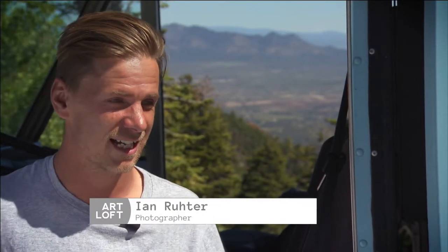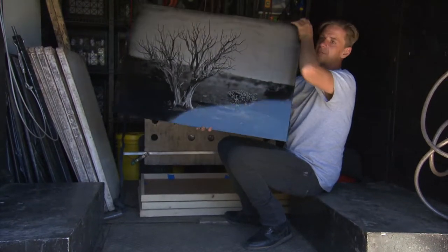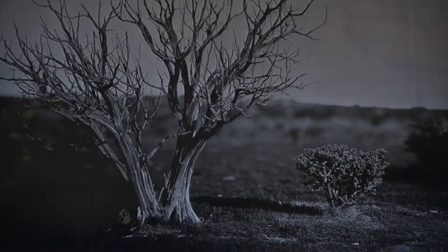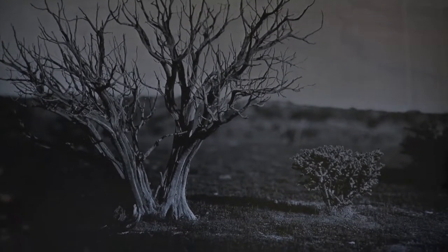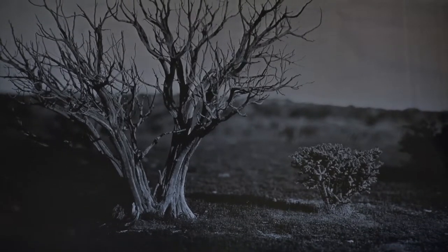Why did I choose the wet plate? I think it was out of necessity, because I'd been working in the digital medium for a while. Kodak and Fuji and these companies started going out of business or discontinuing film, and a piece of me got discontinued at that point. When I learned about wet plate, I learned that I could make my own film, and at that point, no one could ever take that away from me.